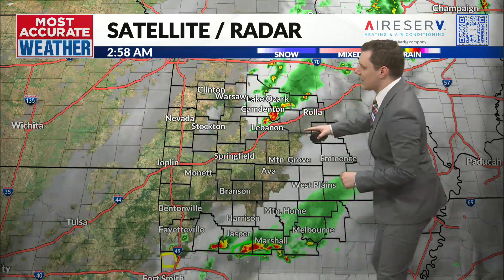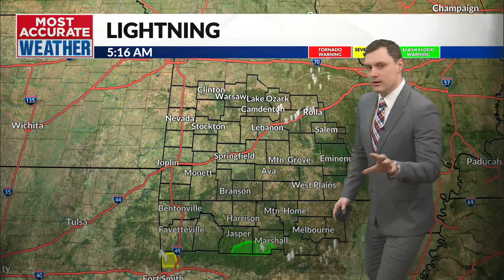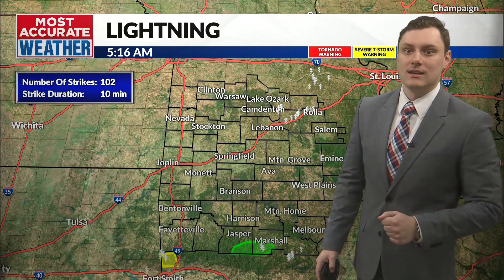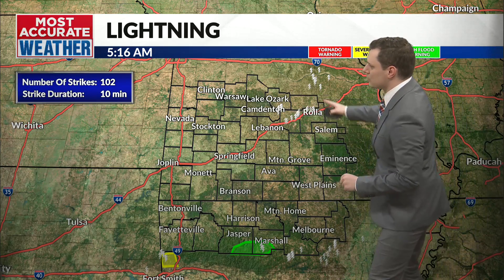In Phelps County and Pulaski County, we're starting to see activity up there. It's producing a good amount of rain, but really the most of that activity has been in northern Arkansas with some lightning attached to it.